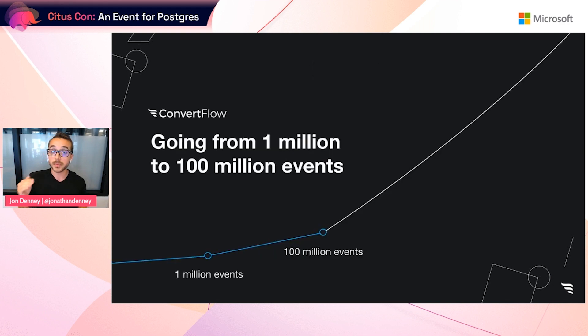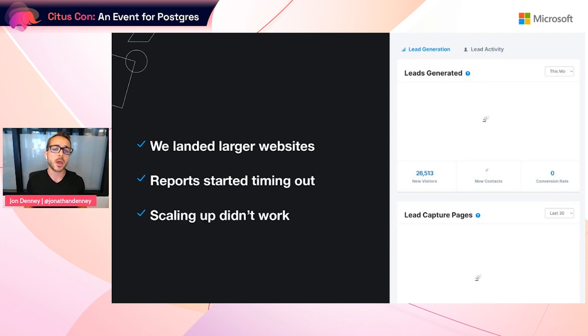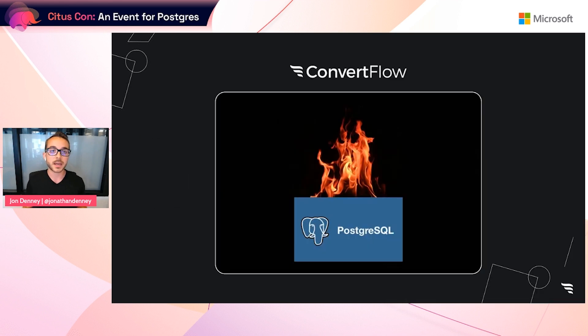On to the next stage — scaling from 1 million events to 100 million events. At a million events processed, we were confident we had the stack we needed to grow. Well, we were wrong. As we landed a few larger brands with traffic totaling around 1 million monthly unique visitors, our customer-facing reports started to slow to a crawl. Customers started complaining about timeouts when viewing reports, and performance notifications were filling up our inboxes. Simply scaling our Heroku Postgres database was not solving the problem. In hindsight, it wasn't working because as our events database grew, the amount of data we needed to bring into memory for each query was far too large for a single-node database.